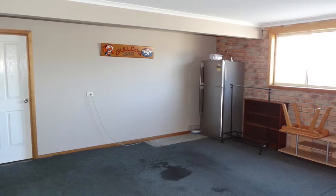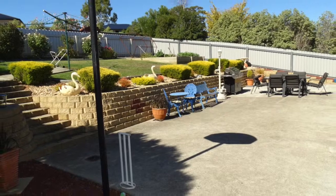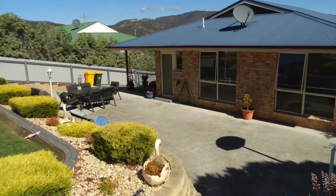The garage accommodates two cars with a single electric roller door. Outside the gardens are immaculate, and at the rear of the home there's a large area for the kids to play or plenty of room when entertaining.